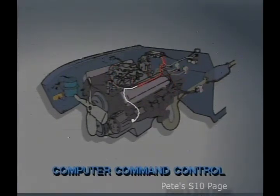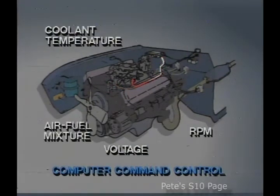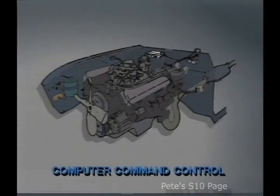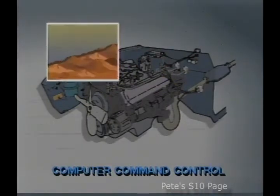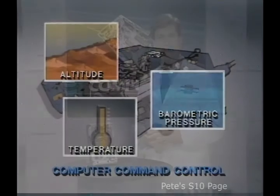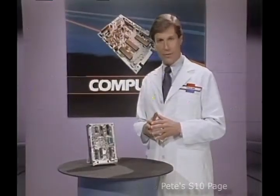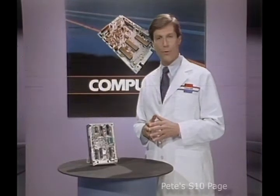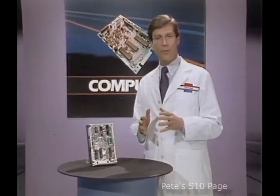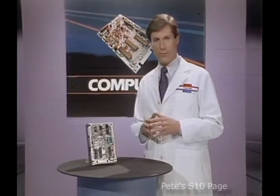The system monitors engine conditions such as battery voltage, coolant temperature, RPM and air-fuel mixture, and vehicle speed. At the same time, the system also monitors outside driving conditions such as altitude, temperature, and barometric pressure. Taking all of these factors into consideration, computer command control adjusts or fine-tunes engine operations to achieve the best fuel efficiency and performance possible.